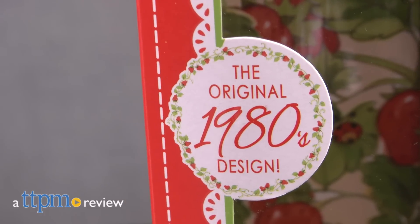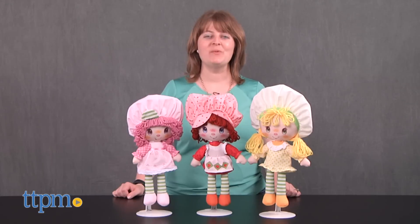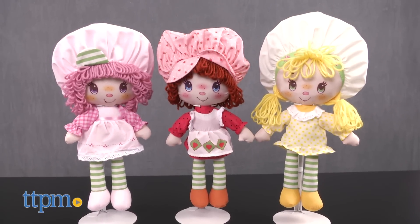Strawberry Shortcake smells just as strawberryish as she did in the 1980s. Hi, I'm Laurie from TTPM. With the new Strawberry Shortcake Classic Ragdolls from the Bridge Direct, Strawberry and her friends look like they did in the 1980s too.